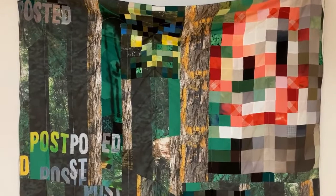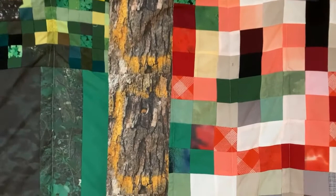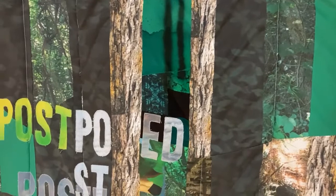It's almost like my work is encouraging different media to exchange their secrets. Painting lets textile borrow its sense of space, and then textile shows painting how to interact with the world in a new way.